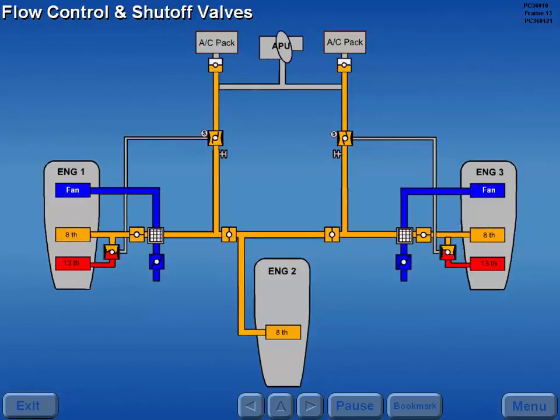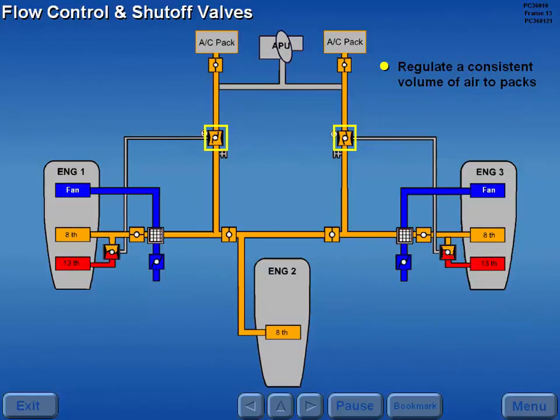With the engines operating and the pack valves open, the flow control and shutoff valves regulate a consistent volume of air to the air conditioning packs.